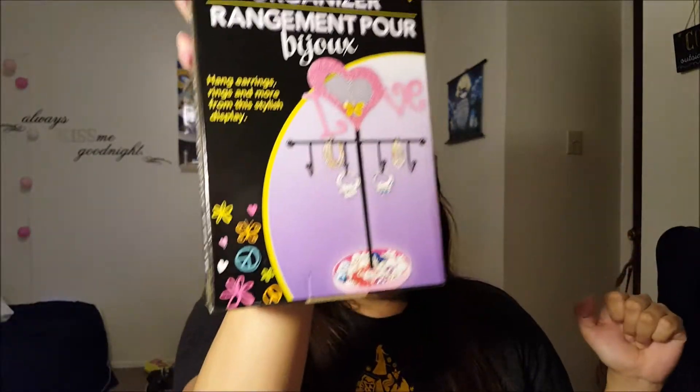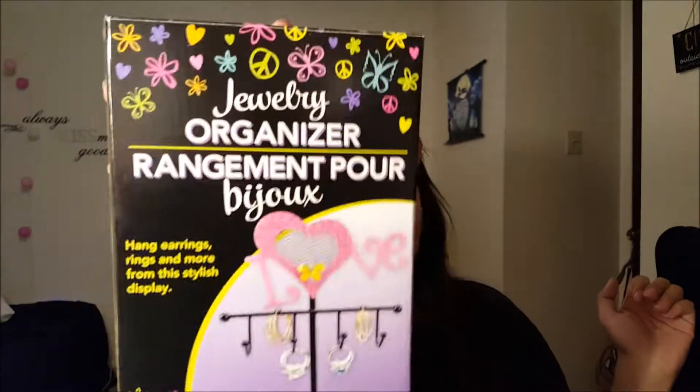I got this thing for my vanity or desk — it's a jewelry organizer for hands, earrings, rings, and more. I saw it and fell in love with it. I didn't really have a jewelry stand — I kind of just stole my mom's jewelry box.